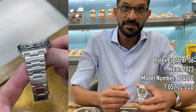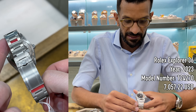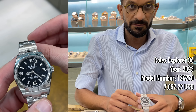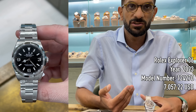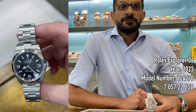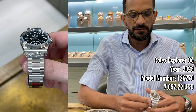Next is the Explorer — a bit of a marmite watch, never really hyped like some of the other steel sports watches, partly because of the size. This is a 36-millimeter watch, and 36 is not everyone's cup of tea. This example is an unworn 2023 Rolex Explorer in the auction for 25,900 dirhams — slightly below retail. With the buyer's premium it comes to retail price, but there's no waiting list, so it's available today. A great first entry watch or a great option for someone who wants a smaller size.